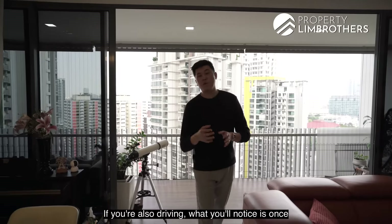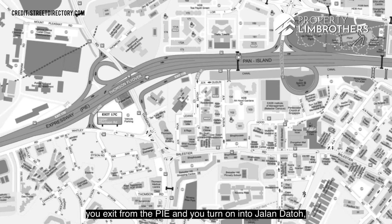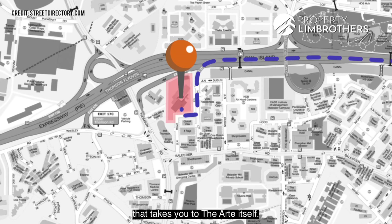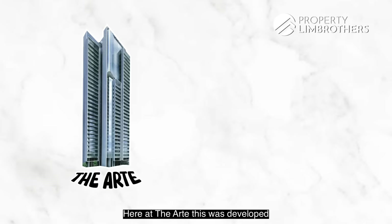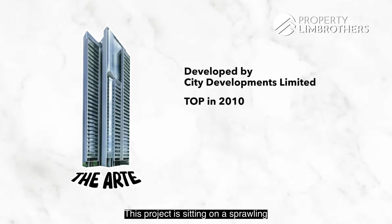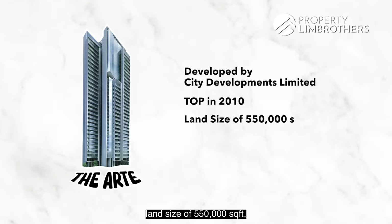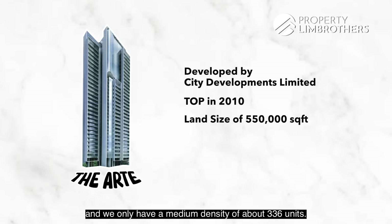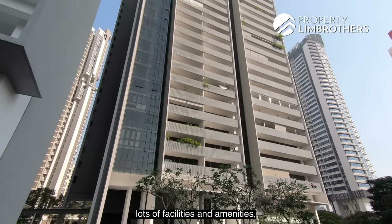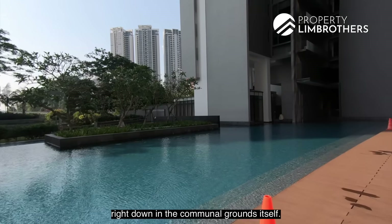If you are driving, once you exit from the PIE and turn onto Jalan Dato, that's one of the slip roads that takes you to The Arte itself. The Arte was developed by City Developments Limited, CDL, back in 2010. This project sits on a sprawling land size of about 550,000 square feet, with a medium density of about 336 units, giving you lots of communal spaces and facilities in the grounds.